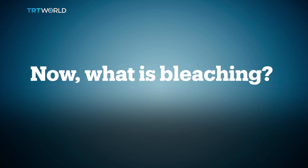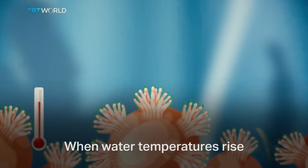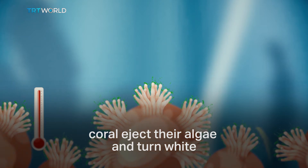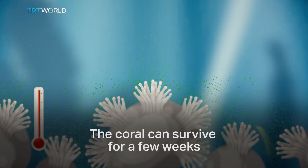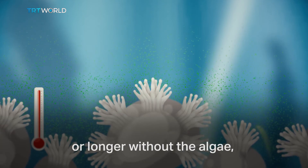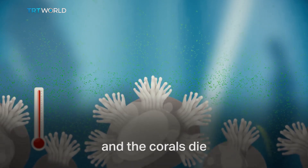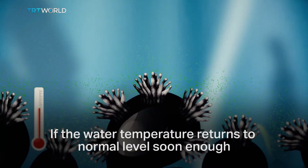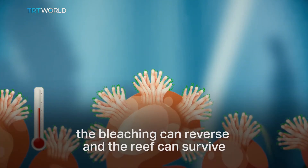Now, what is bleaching? When water temperatures rise, which is related to climate change, coral eject their algae and turn white. The coral can survive for a few weeks or longer without the algae, but much longer than that, and the corals die. If the water temperature returns to normal levels soon enough, the bleaching can reverse and the reef can survive.